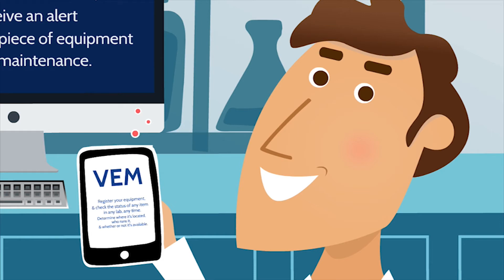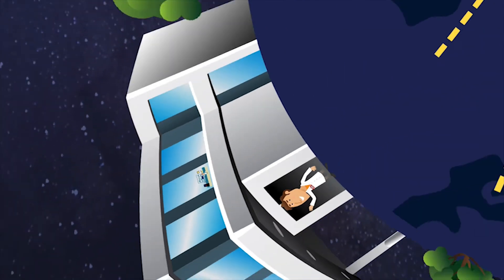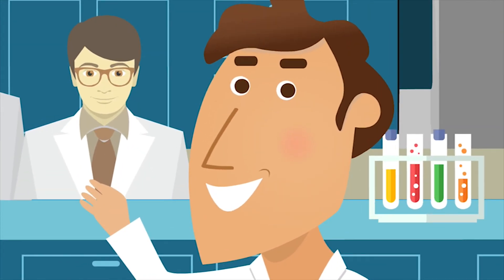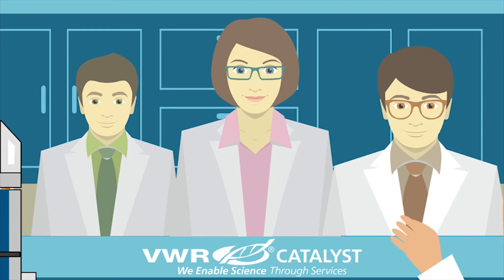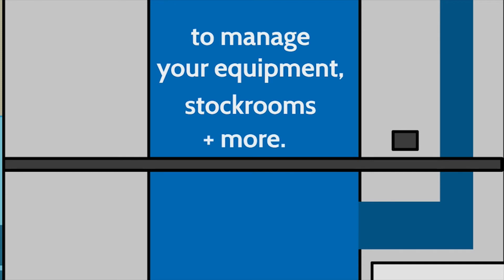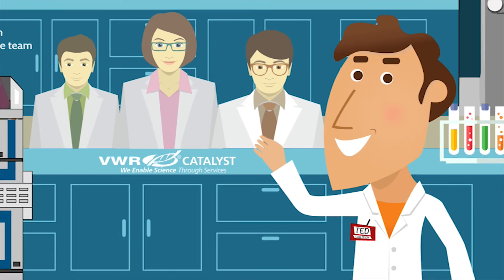Giving him more time to focus on growing his business, so TED can continue to expand his research. As his organization grows, so does TED's list of responsibilities. And while VEM was designed to help him handle all of his equipment management needs, that doesn't mean TED has to do it all himself. With our VWR Catalyst initiative, TED has the option of bringing in his own dedicated on-site team of VWR experts, who can take over managing his lab equipment, stock rooms, and more, whenever the time is right. Because with more equipment and stock, TED has more service orders to manage.